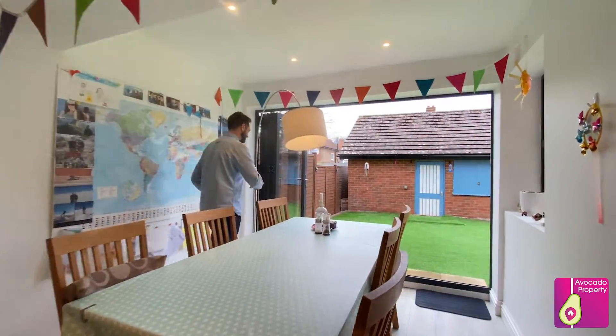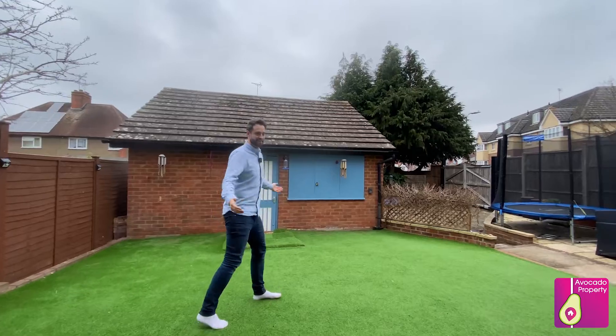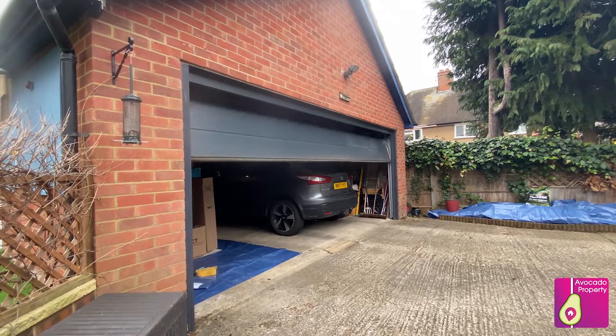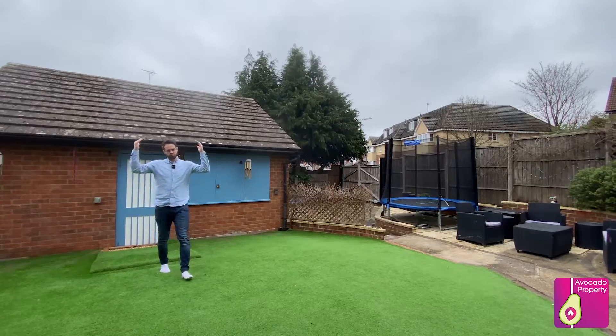Come and have a look at the garden — how fantastic is this? You have multiple parking spaces behind the electric gates. The garage behind me has electric rollers that come down, as well as boarded storage above.